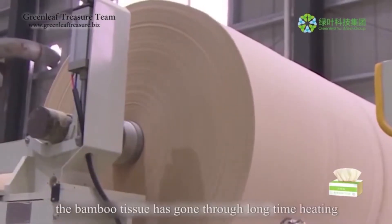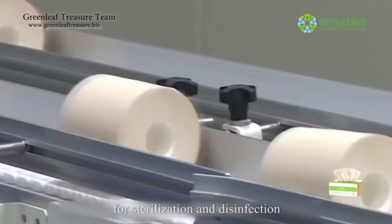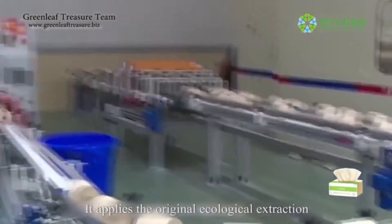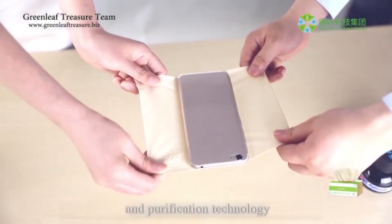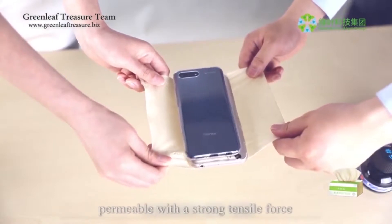As for the Carrich bamboo facial tissues, the bamboo tissue has gone through long-time heating for sterilization and disinfection. It applies original ecological extraction and purification technology to make the tissue paper soft like cotton and permeable.